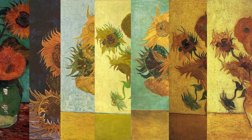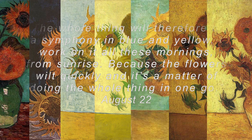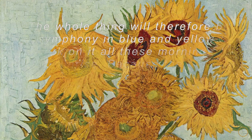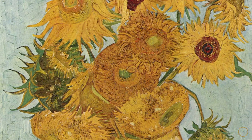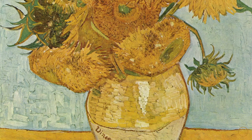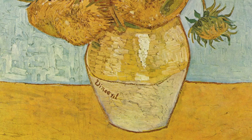Why did he paint all seven originals in one go? On August 27 Vincent wrote to his brother: 'The whole thing will therefore be a symphony in blue and yellow. I work on it all mornings from sunrise because the flowers wilt quickly and it's a matter of doing the whole thing in one go.' He was not only inspired by the arrival of his friend Gauguin and the decoration of the Yellow House — he was pressed by time, by the true essence of nature morte, which translated from French means 'still life' or 'dead nature,' carrying the deeper meaning of vanitas and the circle of life.